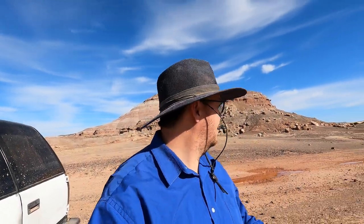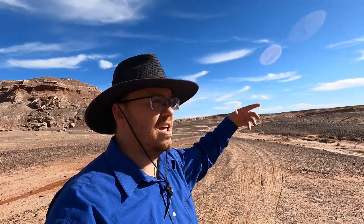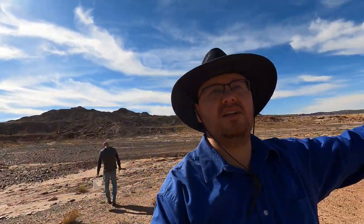Here we are in a different area. This is looking a lot more promising. Over there where we came in, way at the edge, there was a claim. So we just came past it and there's this whole valley right here. I don't see any claims anywhere — this looks like a great place to look around.